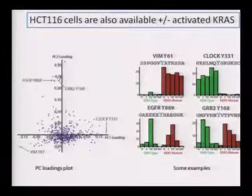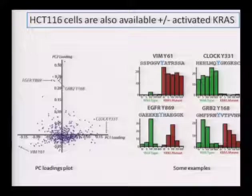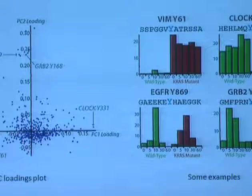Looking at the loadings for the HCT116 data, they look very different from DLD1. There are really only four patterns: things that are present in the mutant but not the wild type and not responsive to EGF, or things that go the other direction — like vimentin going up and clock going down. You see the EGF signaling here, but it may be a little blunted in both cases. It's just a different wiring, but you get an idea about what's happening in these cells compared to the DLD1 cells.